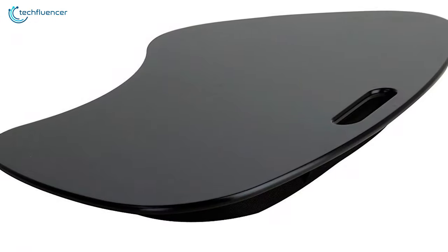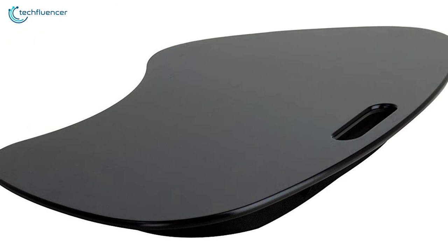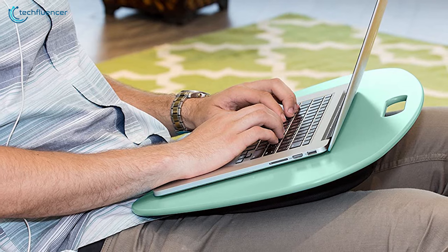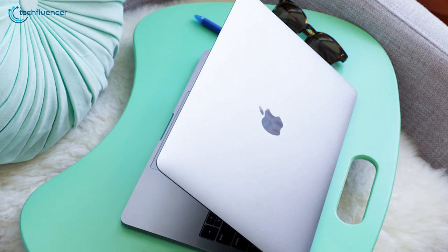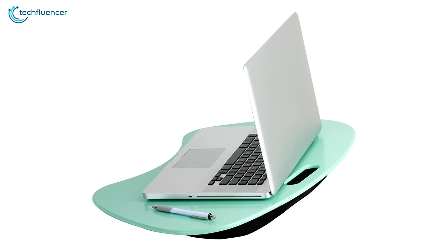This lap desk also has a cord protector to prevent tangles, allowing you to work on a laptop in a clean surface area. Weighing at around 3.25 pounds, this lap desk has a compact and lightweight design, while offering a handle for easy mobility, allowing you to take your lap desk with you anywhere you want.